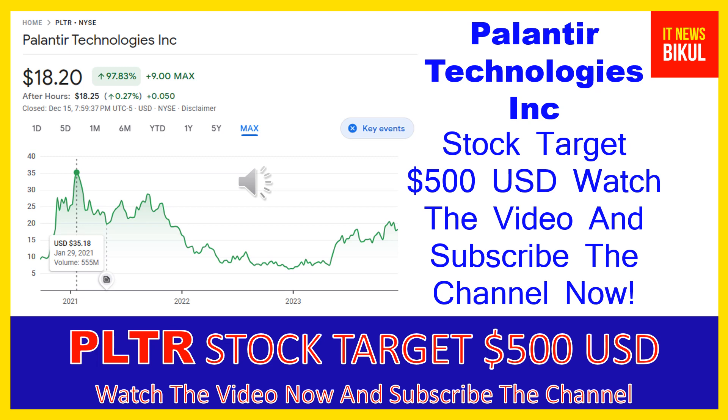In PLTR stock a bounce back chart pattern has begun now, and after few days PLTR stock can give a very huge sharp up-move rally from this level. So friends, if you want you can take a position now on PLTR stock and you can earn good profit in coming days.